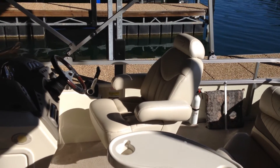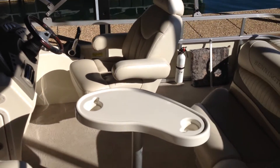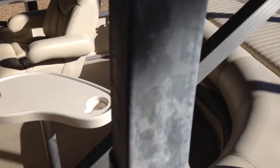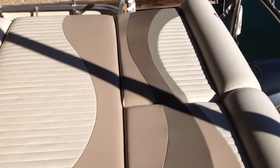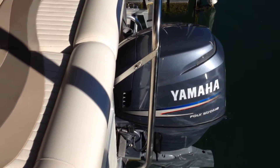Very nice captain's chair, very comfortable and adjustable forward and aft. There's a little table with a curved settee. There's a sundeck in the back, and a nice smooth running Yamaha 115.